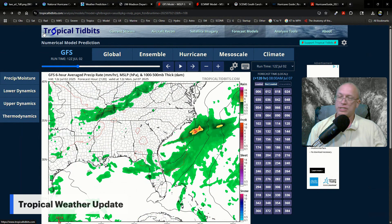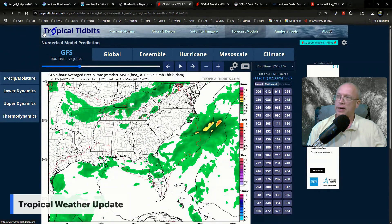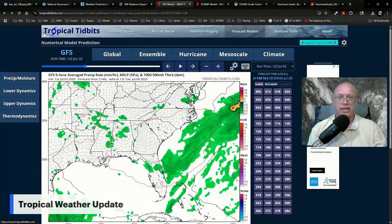It looks like if we're going to see any noteworthy impacts from this system should it become a tropical storm, that would be on Monday into Monday night, perhaps Tuesday — more Monday along the South Carolina coast, and Monday night into Tuesday along the North Carolina coast, before this feature would move out to sea. It looks as though it's likely to remain weak.